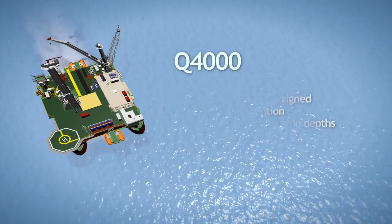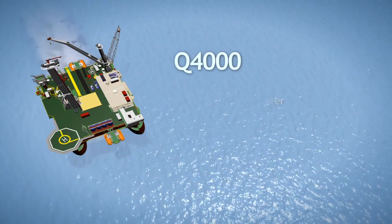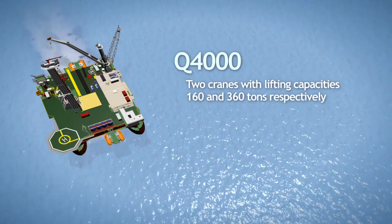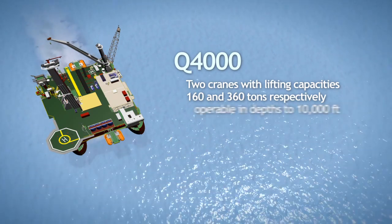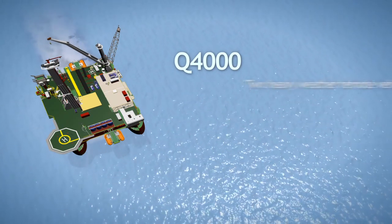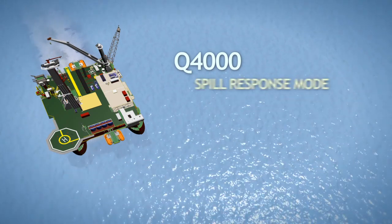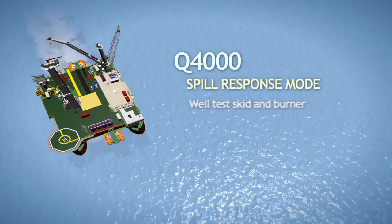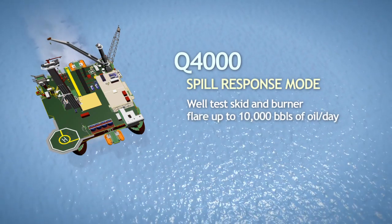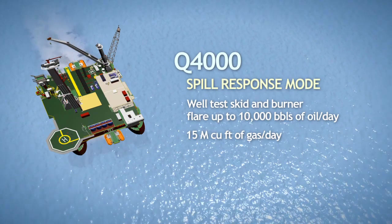The Q4000 features a multi-purpose tower capable of fulfilling all traditional derrick roles, two cranes with lifting capacities of 160 and 360 tons respectively, operable in water depths to 10,000 feet, and two heavy weather work class remote operated vehicles. In spill response mode, the Q4000 is equipped with a well test skid and burner to flare up to 10,000 barrels of oil per day and 15,000,000 cubic feet of gas per day.